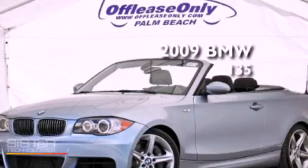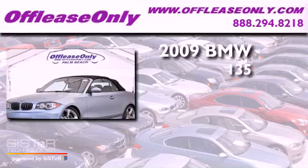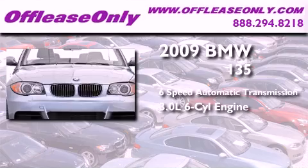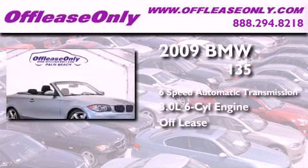This is a 2009 BMW 135. This car has a six-speed automatic transmission and a 3.0 liter inline six-cylinder engine. Plus, having just come off lease, this BMW is in like-new condition.